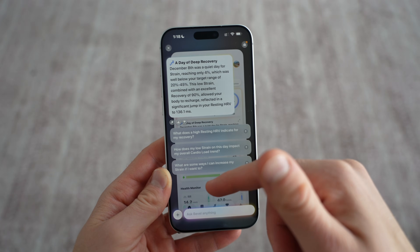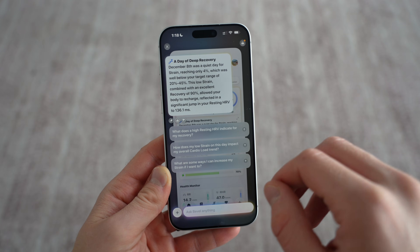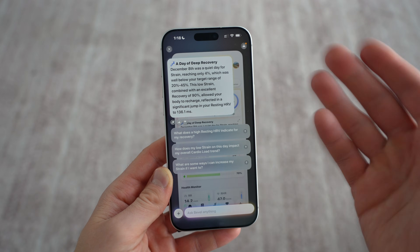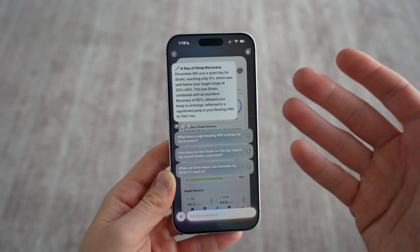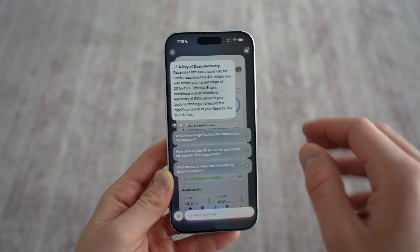Bevel gives you a really nice dashboard showing kind of that fitness-first but closely followed with health features — here's your strain, your recovery, your sleep — and it pulls it all together just like Garmin, but in a way that's so much prettier and actually utilizes AI. If I click on the AI summary, it gives me kind of a blurb about your day. I've even seen it pull in weather — like this morning, it said you're doing great today, your body battery is looking good considering it's a cloudy day, which helps with your mood. Pretty cool that it can pull weather information in.